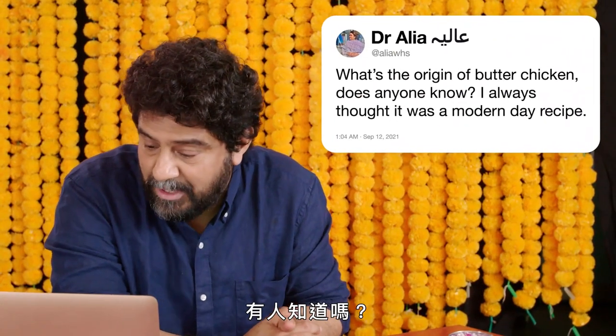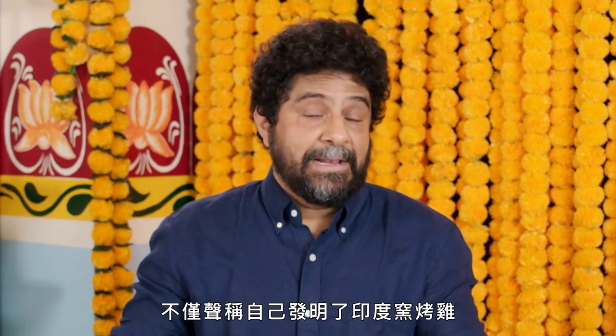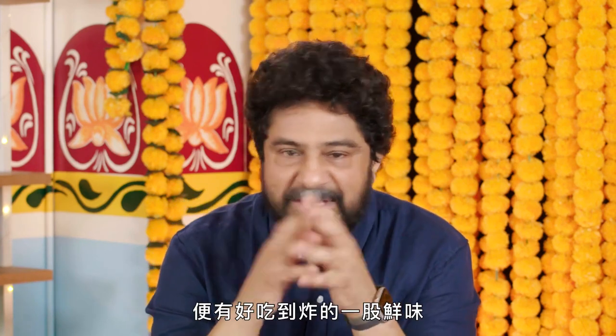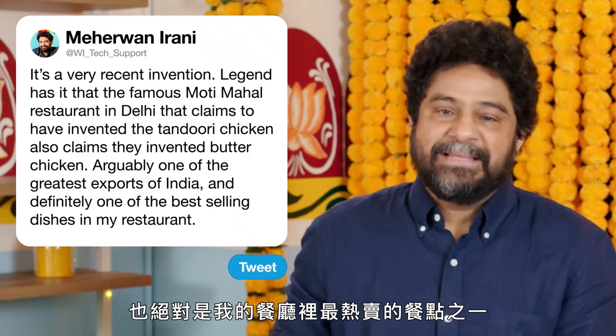At Alia WHS asks, what's the origin of butter chicken? Does anyone know? I always thought it was a modern-day recipe. Well, you are correct — it's a very recent invention. Legend has it that the famous Moti Mahal restaurant in Delhi, which claims they invented tandoori chicken, also claims they invented butter chicken. The sauce has got tons of heavy cream, tons of butter, and that beautiful smoky tandoori chicken that's leftover from the day before. What makes it different than chicken tikka masala? Chicken tikka masala uses yogurt, tends to be a little tangy, a little too acidic. Butter chicken is just warm, aromatic, and delicious because of the smoking technique that gives it an umami to die for. Arguably one of the greatest exports of India, and definitely one of the best-selling dishes in my restaurant.